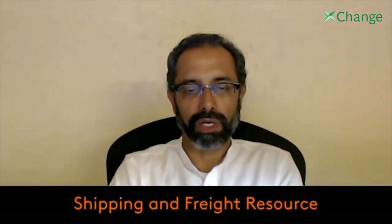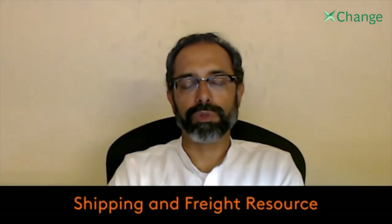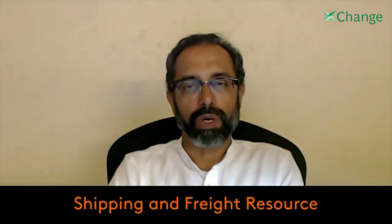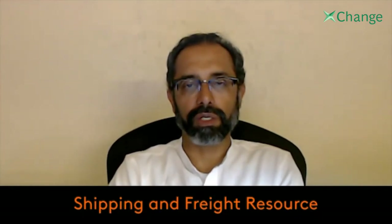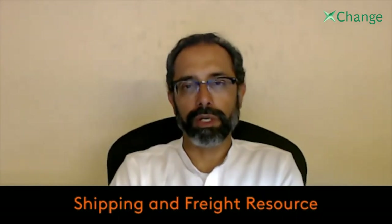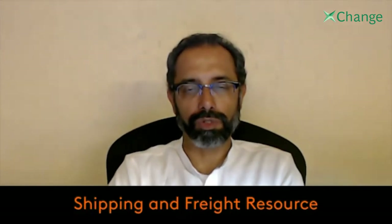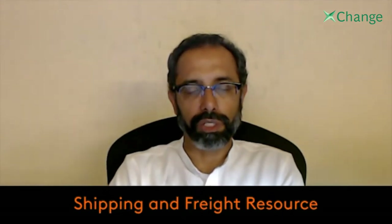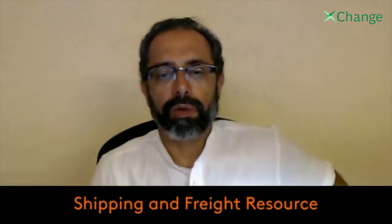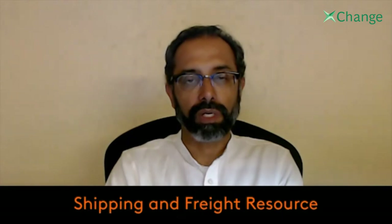SOC is the most common abbreviation used for shipper-owned containers. Many people might ask why would a shipper own containers. Generally in the container business, containers are owned by the shipping lines, also known as carriers. Today there are close to 24 million TEUs circulating around the world across various trade lanes, majority owned by shipping lines. When the carrier owns and operates the container it is called a carrier-owned container, but when it is owned by a shipper it is called a shipper-owned container.